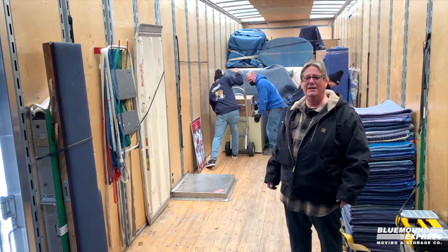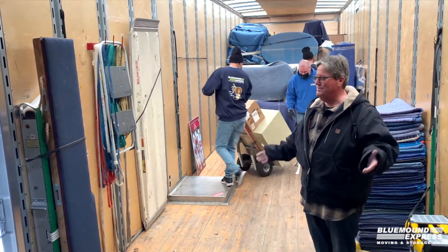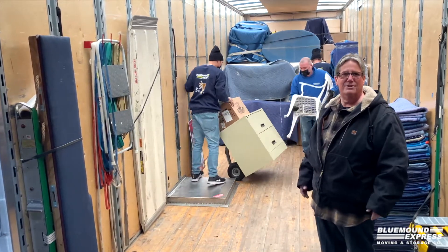I just want to give you a little idea of how we bring stuff into storage. This is a typical moving truck — a 26-foot straight truck.